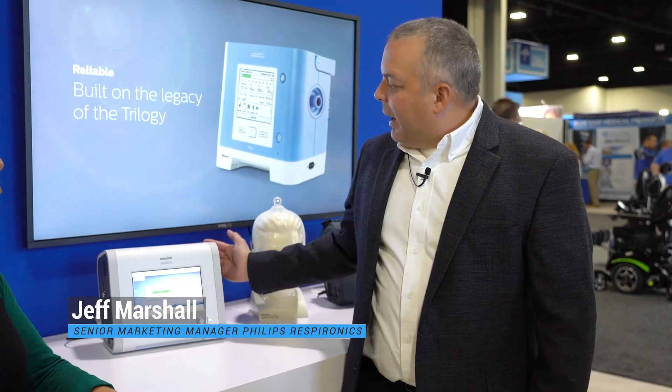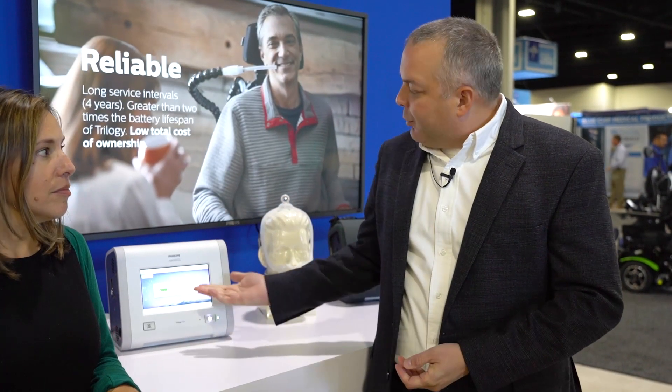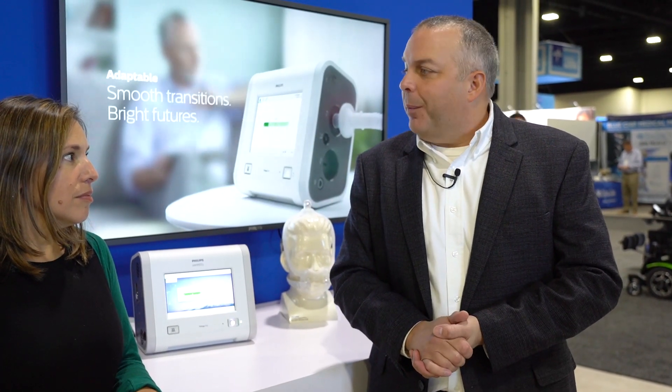This is our new life support ventilator that is built on the legacy of Trilogy but put into a beautiful updated package with touchscreen and many new features that will help patients who require ventilation in a home. So tell me what this does for patients.